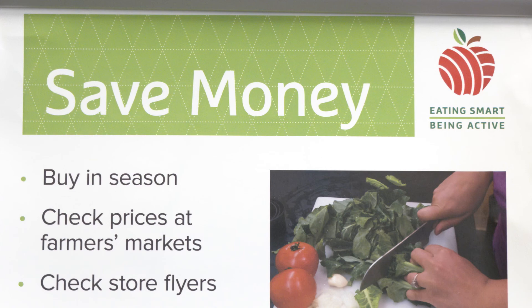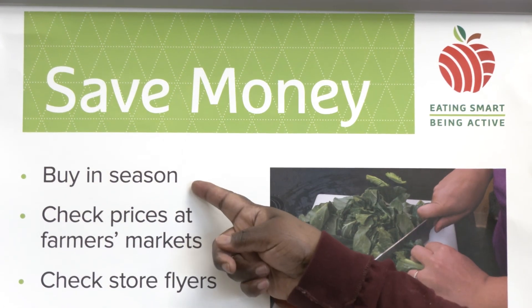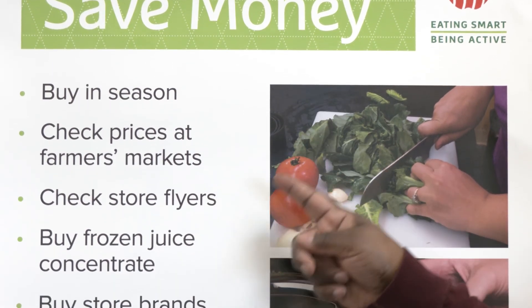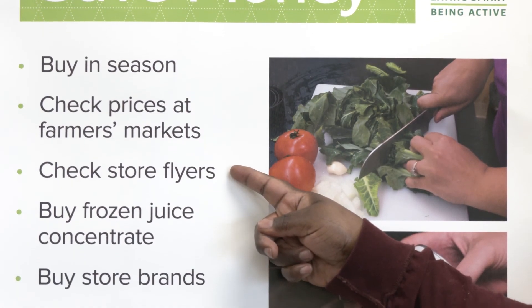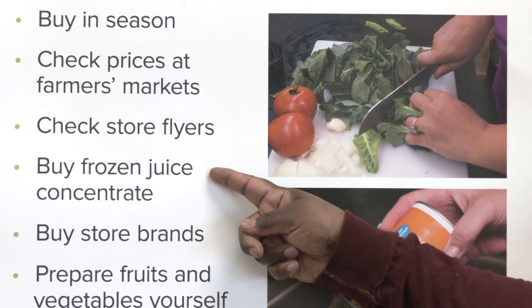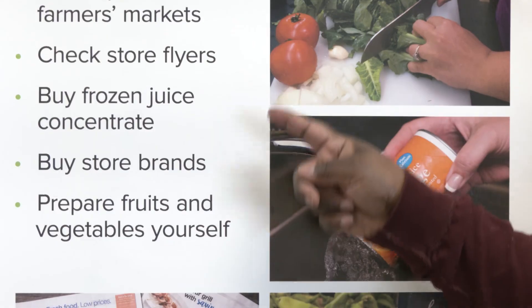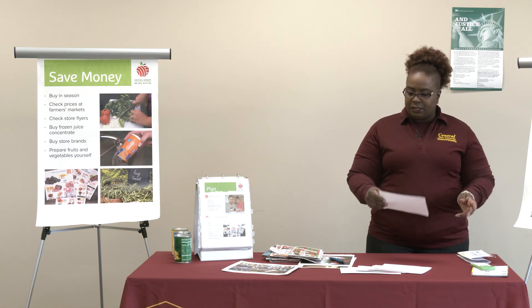In summary, to save money at the grocery store, remember to: buy in season, check prices at the farmers market, check your store flyers, buy frozen juice concentrate, buy store brands, and prepare fruits and vegetables yourself. That's it for today, friends.